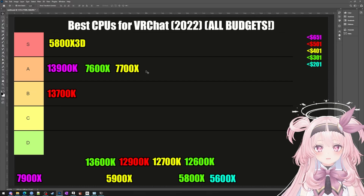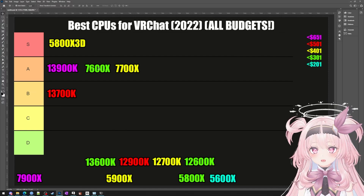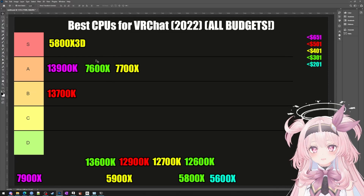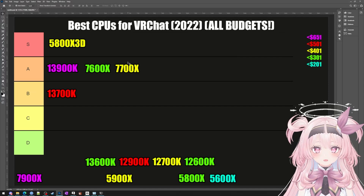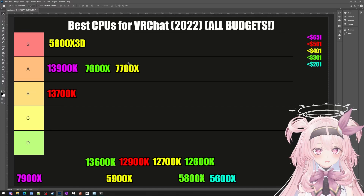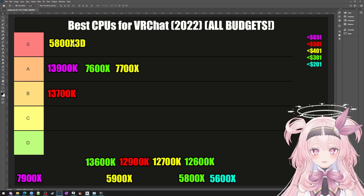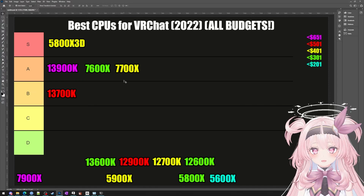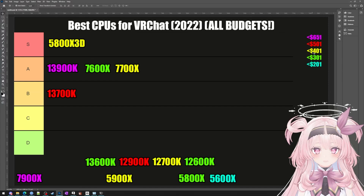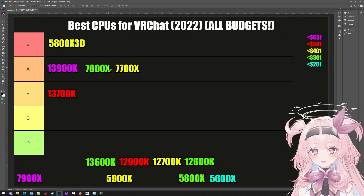I have super high hopes for the 7800X3D and I know AMD won't let us down. That's why it's a really interesting idea to get on the ground floor and buy either a 7600X or a 7700X now, and wait for the X3D chips. These are the weakest CPUs AMD is offering right now, but they'll still max out all your games — most modern games are bottlenecked by your graphics card, not your CPU. The 7700X is in the $400 or less tier, and the 7600X is $300 or less.